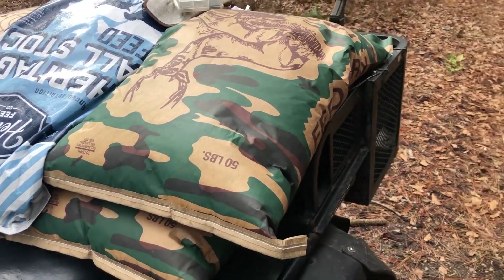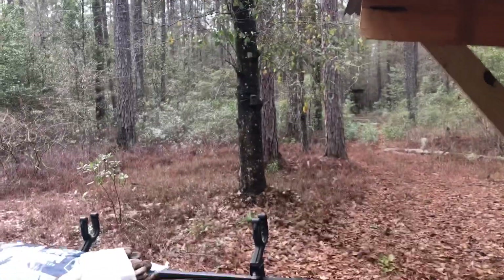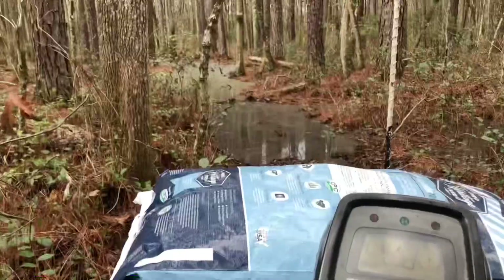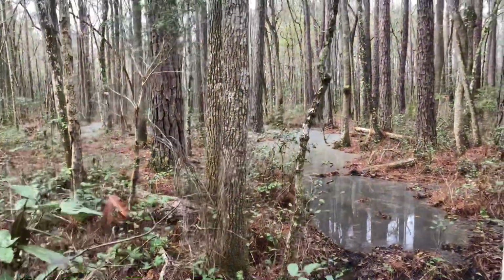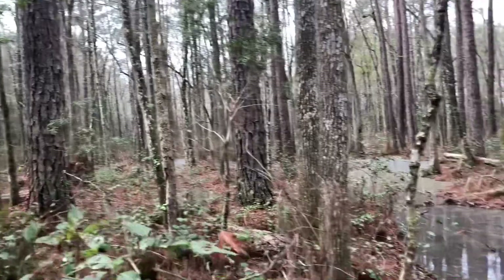Going to go check the swamp and see how that did. I'm going to change the chip on the camera here. Coming down in the swamp — it's starting to look like a swamp again. First time we've seen water down here in a long time.